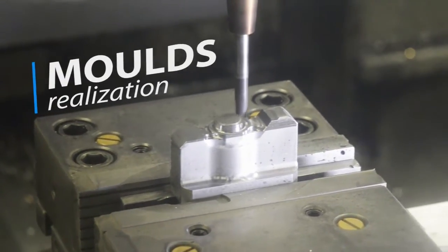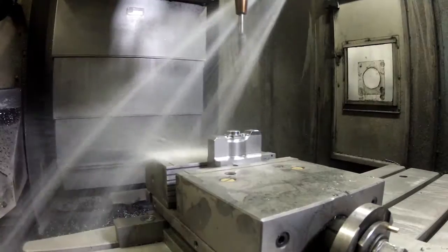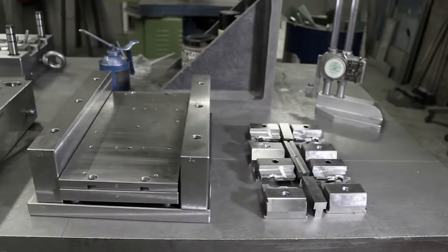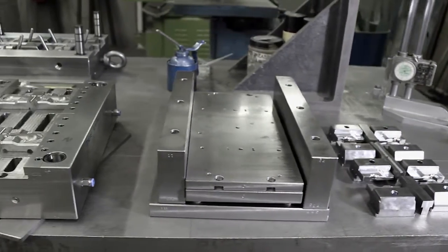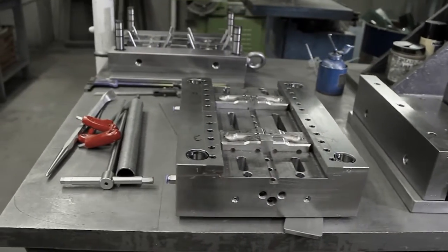Our tooling department is able to create moulds in different sizes and using various technology suited to the characteristics of our presses. Our firm has the following machinery: high-speed work centres, wire cut EDM, EDM, micro punch, and grinder.